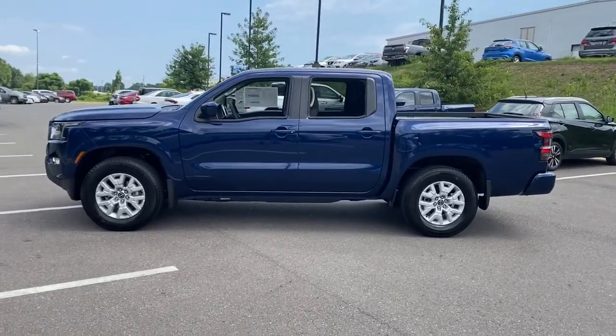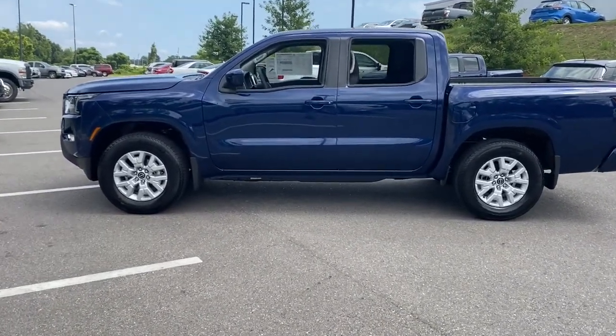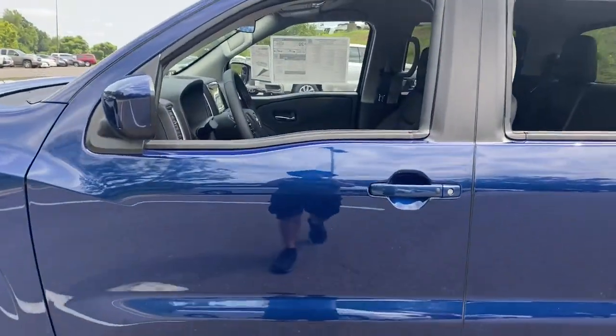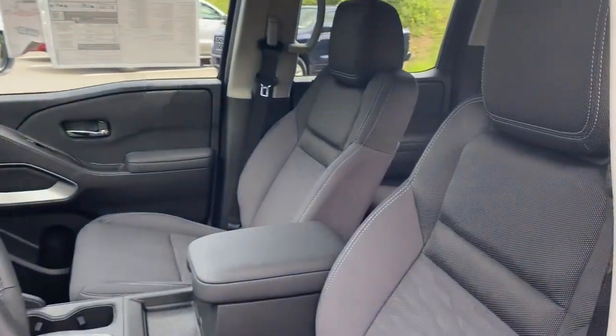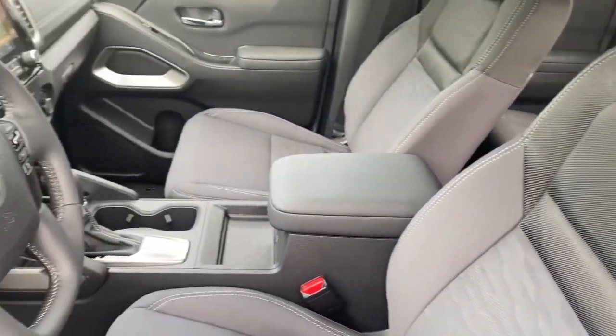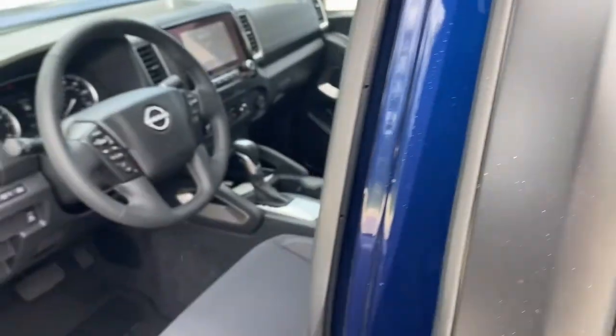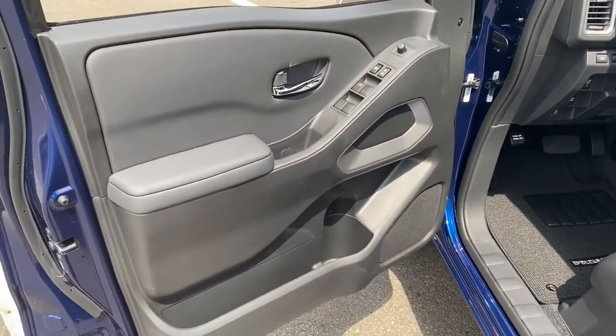The following are some of this vehicle's highlighted options: Lane Keeping Assist, V6 Cylinder Engine, Backup Camera, Power Driver Seat, Tire Pressure Monitoring System, Intermittent Wipers, Floor Mats, Brake Actuated Limited Slip Differential, and 4-Wheel ABS.